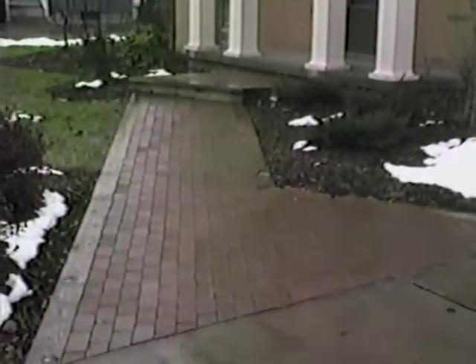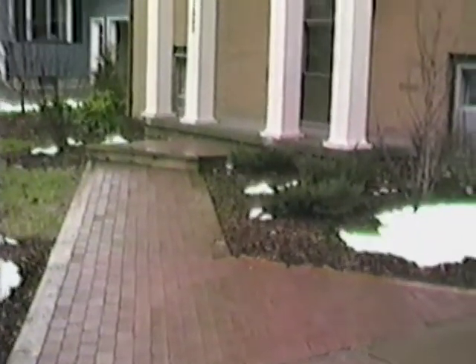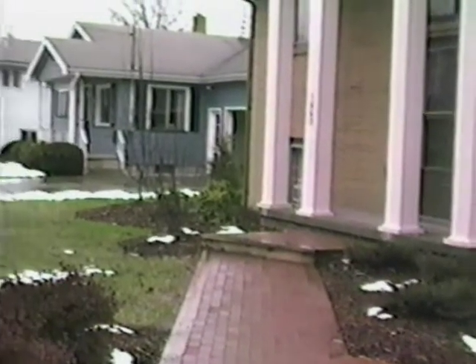But here's our brick sidewalk. We like it a lot. I think it really adds to the look of the house.